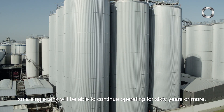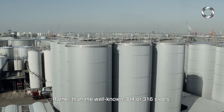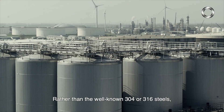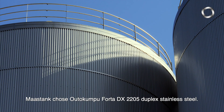So a single tank will be able to continue operating for 60 years or more. Rather than the well-known 304 or 316 steels, Mars Tank chose Outokumpu Forta DX 2205 duplex stainless steel.